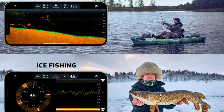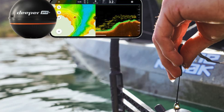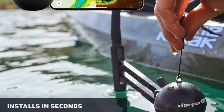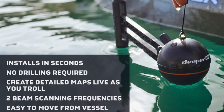Versatility: use it from the shore, the boat, a kayak, and even while ice fishing. It's the Swiss army knife of fish finders, minus that tiny useless screwdriver. Phone pairing: no screen, no problem. This gadget pairs with your smartphone - yes, it's one more excuse to be on your phone, like you needed another.